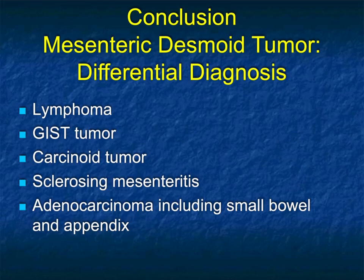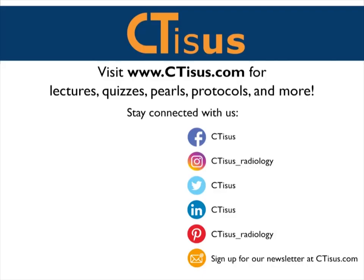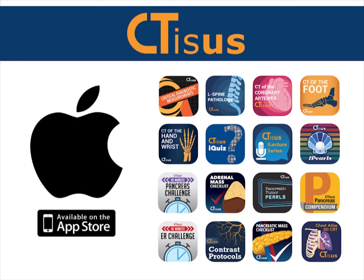Thank you very much for your attention. If you like this video, make sure to subscribe to the CTSS YouTube channel. You can also visit us at ctss.com for even more videos, plus quizzes, pearls, protocols, and much more. We're also in the App Store and have well over a dozen apps for iPhone and iPad, all completely free. Thanks for watching.